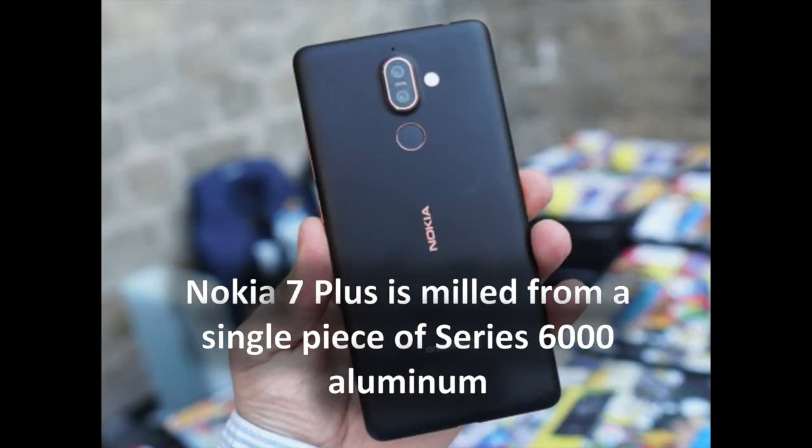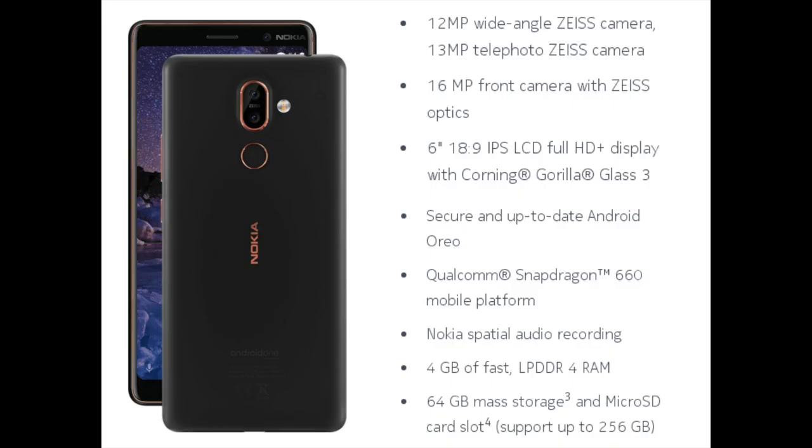We've been waiting for Nokia's first 18:9 smartphone for the entirety of 2017, but it seems Nokia decided to take its time and make it right — and that it did. The Nokia 7 Plus is so much more than the pioneer of a tall aspect ratio screen for HMD's Nokia. The phone is milled from a single piece of series 6000 aluminum and has received six layers of paint for a matte finish that not only makes the phone less slippery, it also hides the antenna lines.